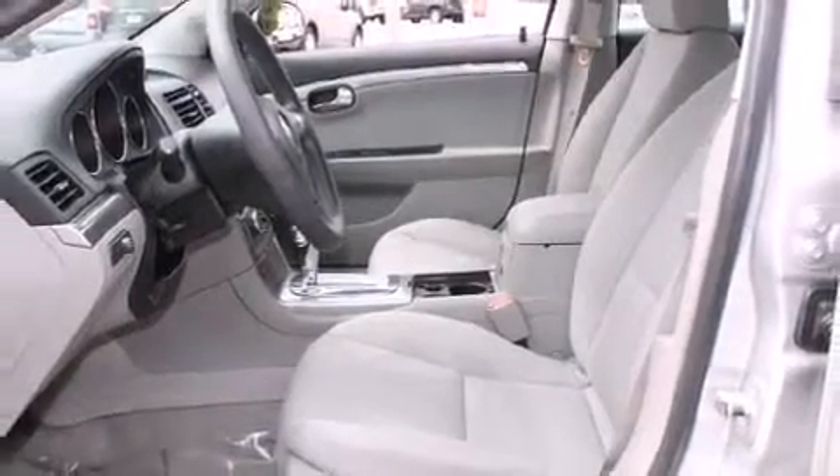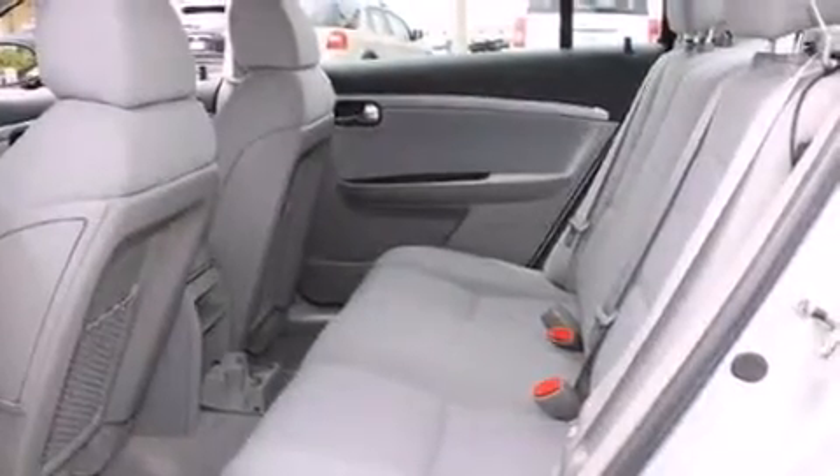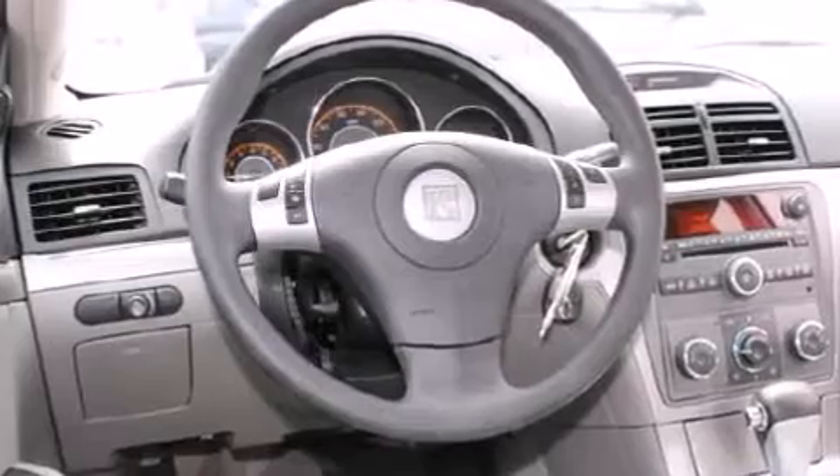Top features include a split folding rear seat, front and rear reading lights, a tachometer, a trip computer, remote keyless entry, and air conditioning.